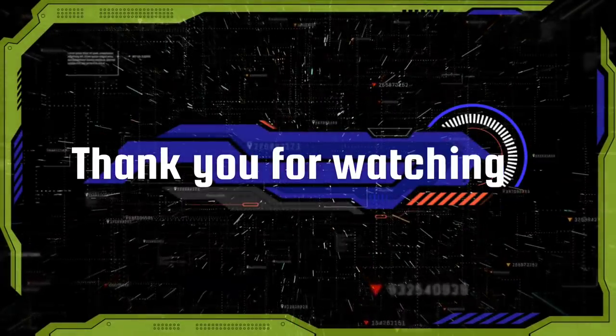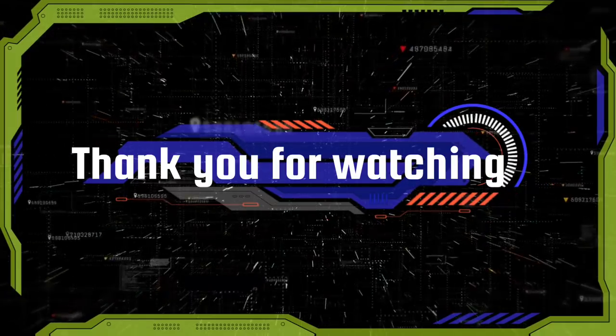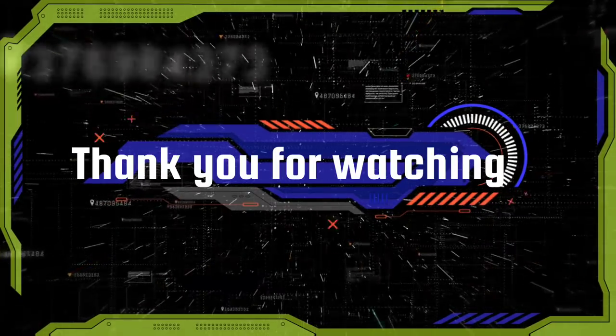Alright, that's gonna do it. Thank you so much for watching — please don't forget to subscribe and I'll see you all next time.